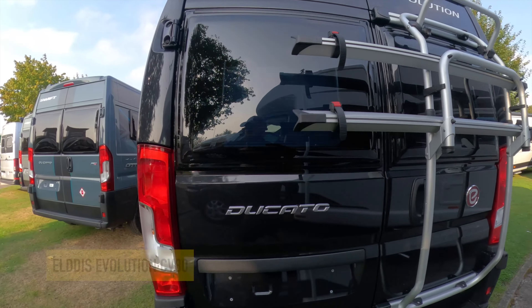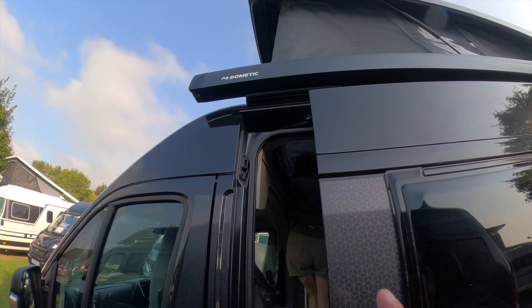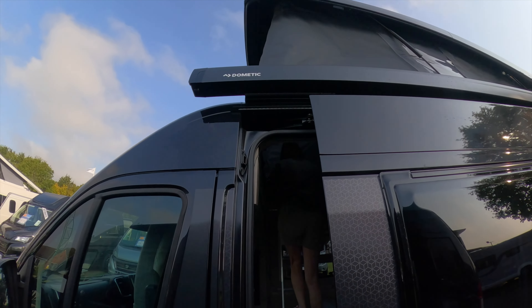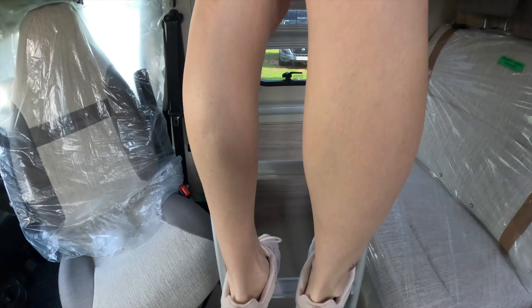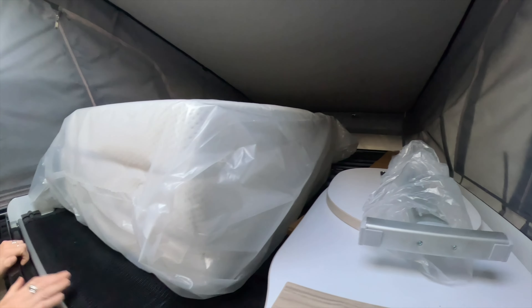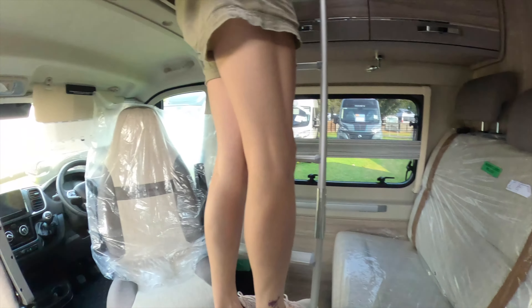This is the Elddis Evolution CV80 — the pop-top version. Demitech have brought out a new wind-out awning — quite big and bulky compared with ours. I could sleep up there!